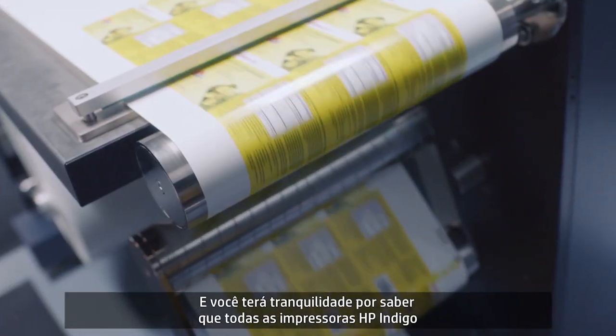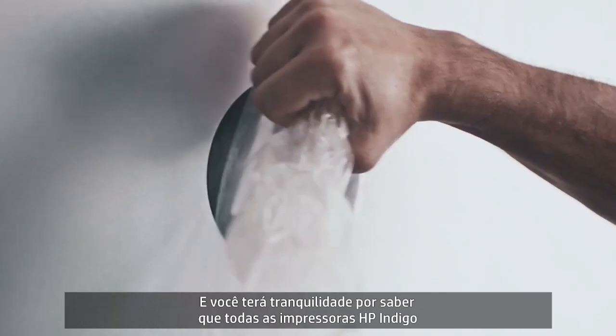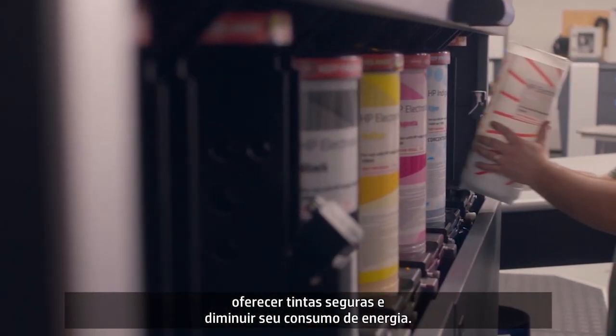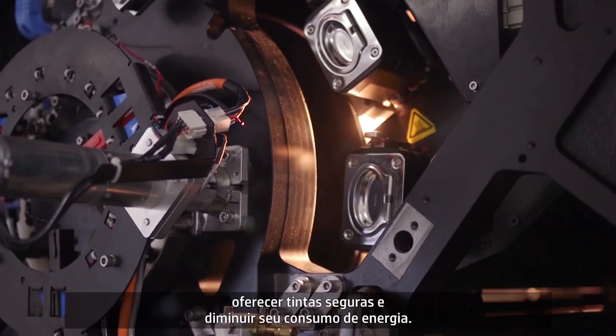And you can put your mind at ease, knowing that all HP Indigo presses are engineered with the environment in mind to reduce waste, provide safe inks and minimize your energy consumption.